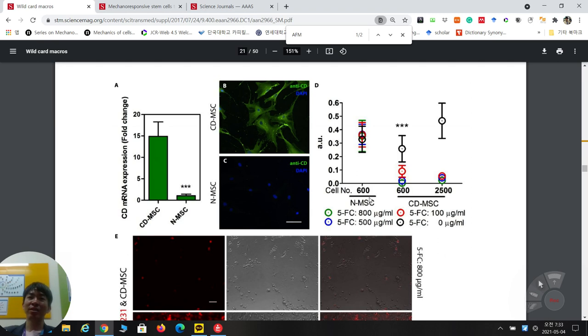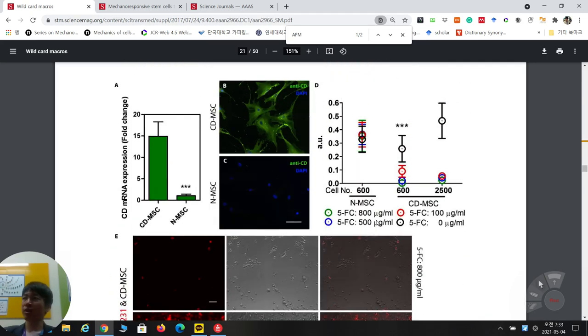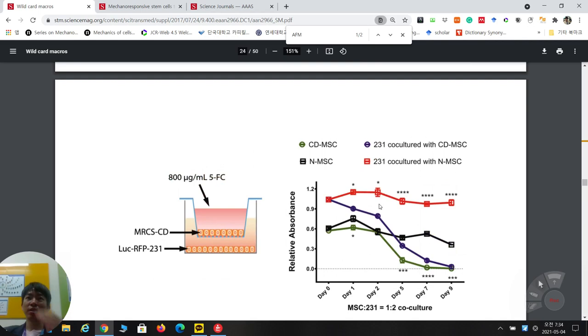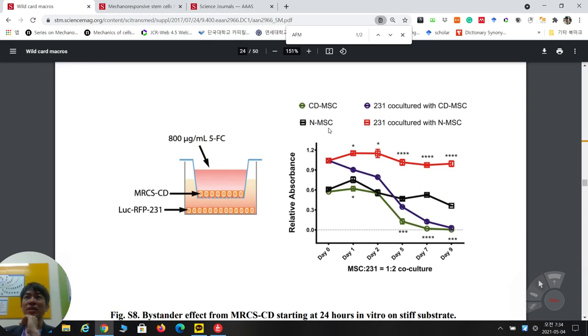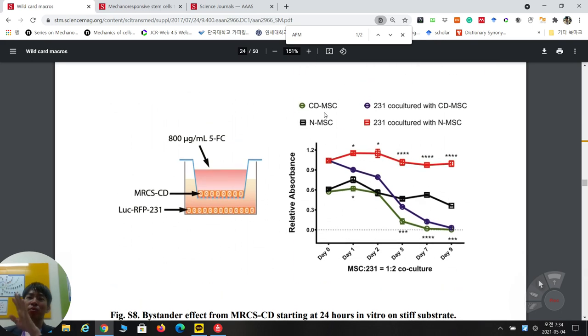MSC viability is unchanged when they don't secrete CD, but CD-MSC cells are killed by their own CD activity. With increasing pro-drug amounts, more MSC death is observed. They also confirm CD expression increases with stiffness, and YAP/TAZ shows more nuclear localization at higher stiffness; these are both reduced by inhibitor treatment.